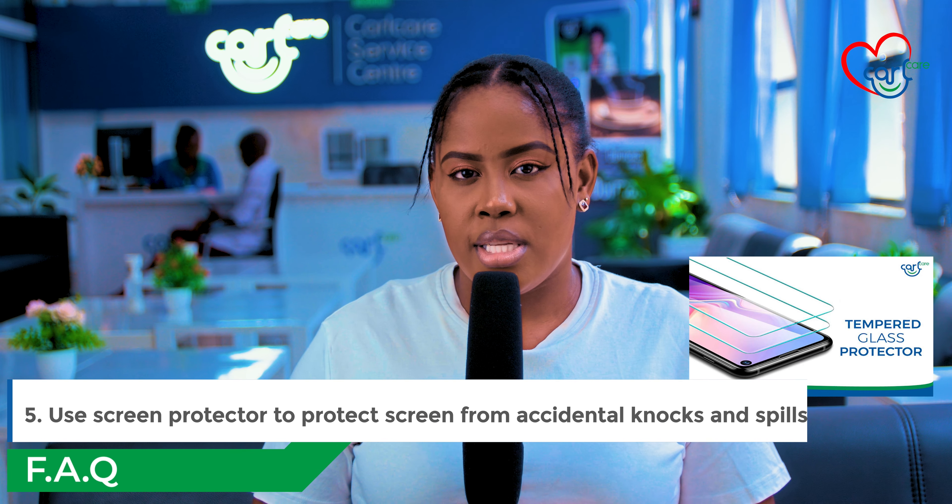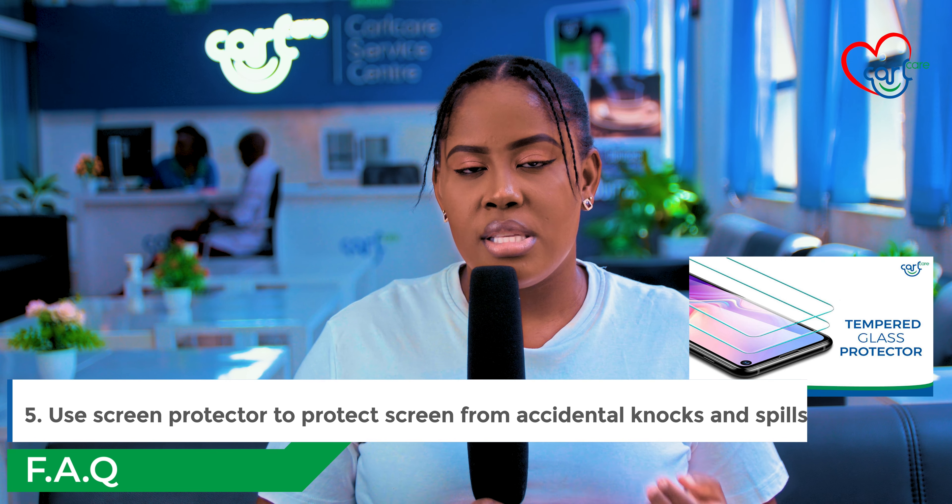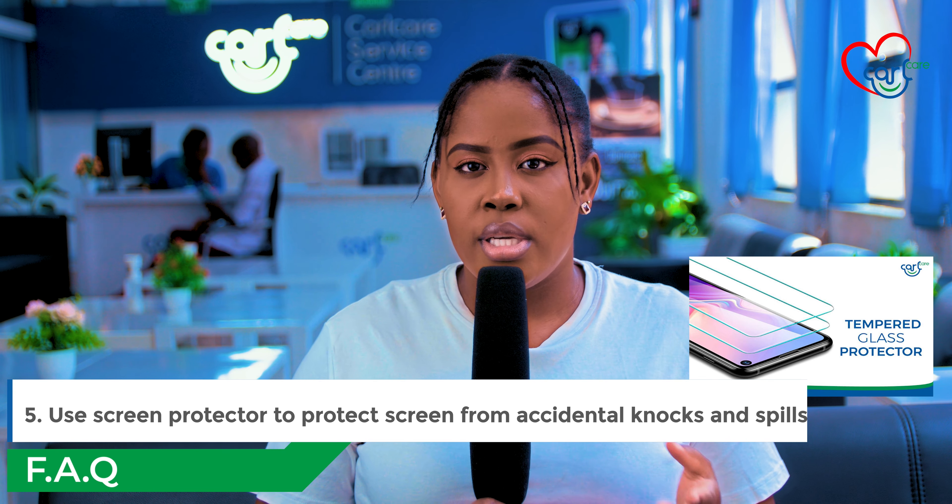Number five: use a screen protector. When you use a screen protector, you protect your phone from getting scratches and from breaking. Also, it is easier and cheaper to replace a screen protector than to replace the screen of your phone.